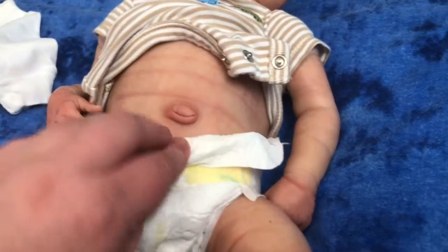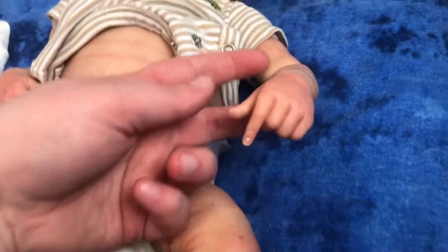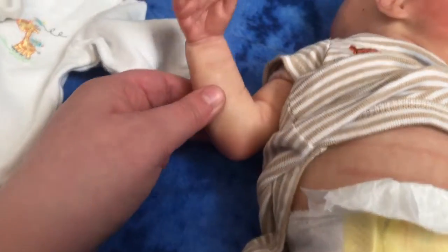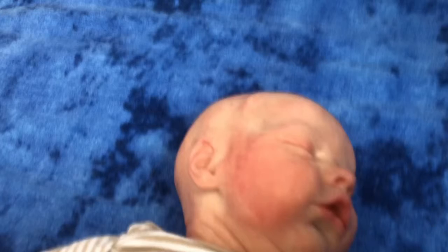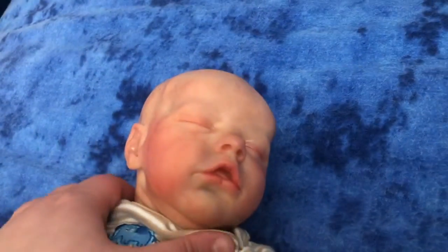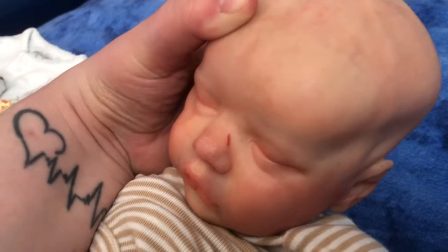My favorite part is right here — it's the little tiny belly and the belly button. It has a little birthmark on the side of his left cheek, and a little scratch on his nose.